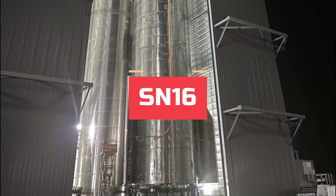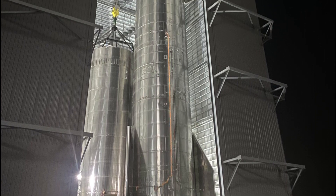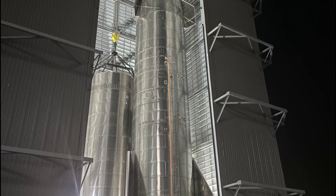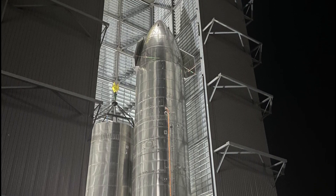We are talking about SN16. Starship SN16 was fully stacked even before SN15's successful flight test, and it's been more than a month since then, and SN16 is still waiting for its chance to fly.